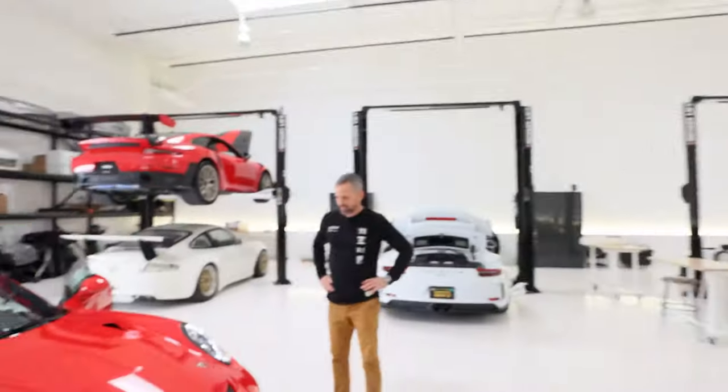What's up guys? Larry Chen here. Welcome to another episode of Hoonigan Autofocus. Today we're focusing on Porsches! Lots of Porsches!